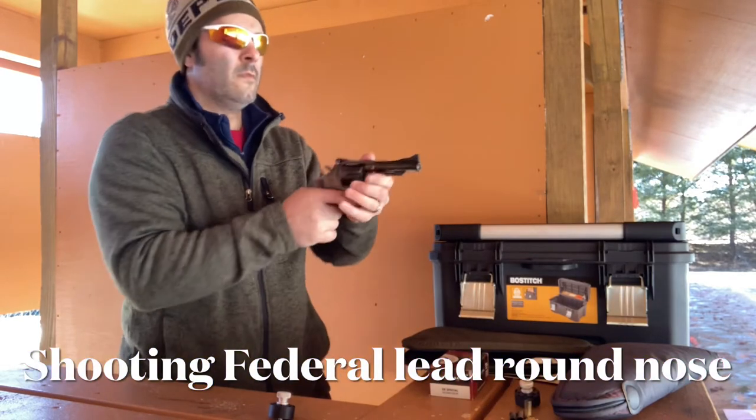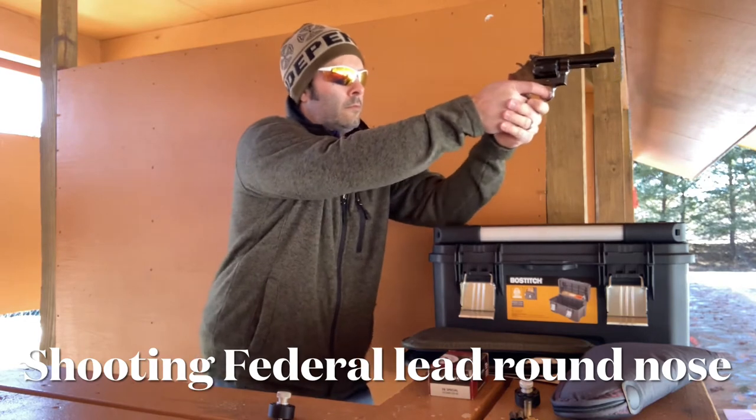I really like the rich rosewood look with a blue revolver, so just enjoy the video.